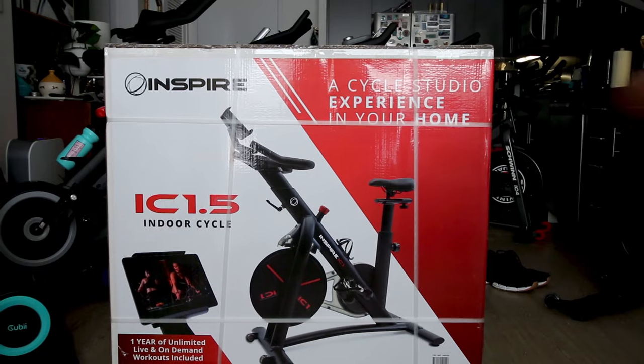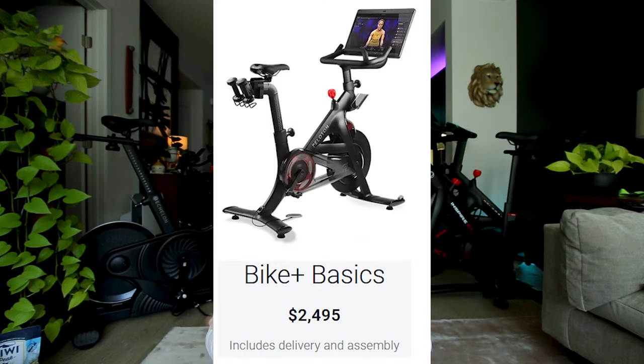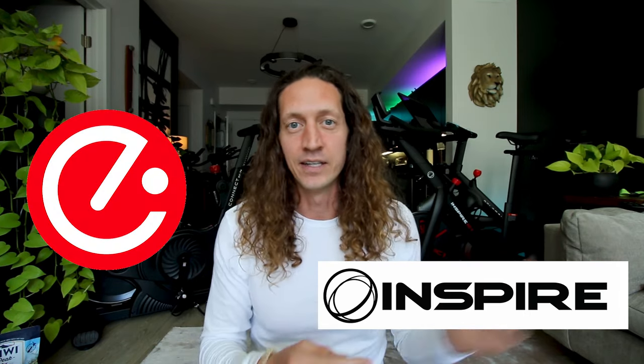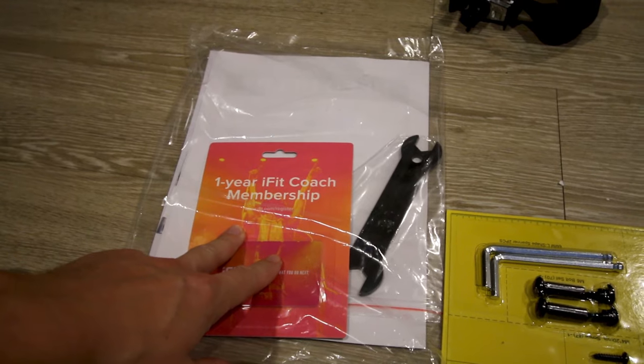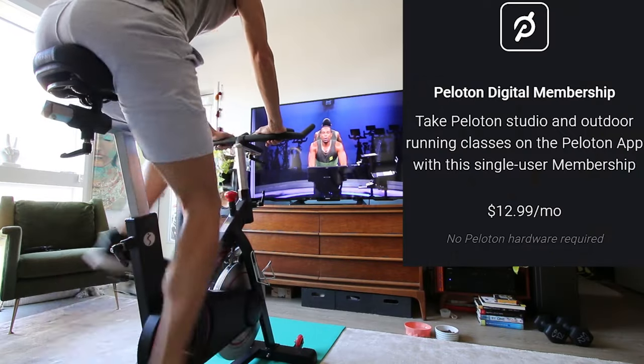One of the big things all three of these bikes have in common is they come with one year of a free subscription when you buy the bike from Costco. The Peloton Bike Plus requires a $39 per month fee on top of the $2,500 purchase price. These other bikes — Echelon, Inspire, and ProForm — all have their own platforms with varying fees, but when you buy from Costco you get one year free. After that year, you need to decide what you're going to do. If you want to use Peloton Digital App instead, I'll talk more about that in a few minutes.